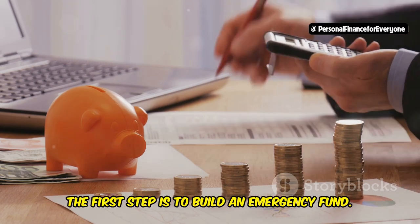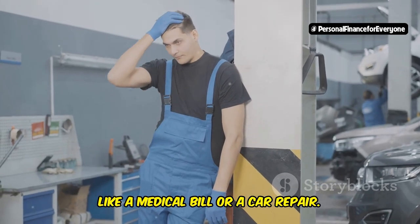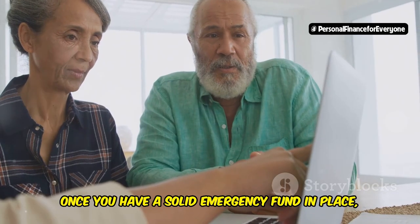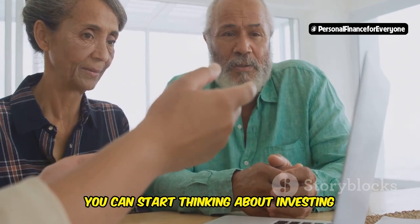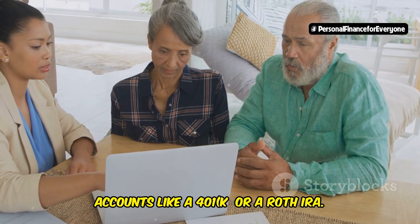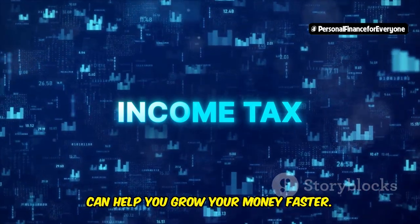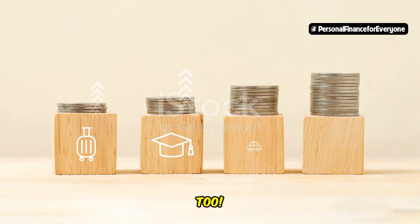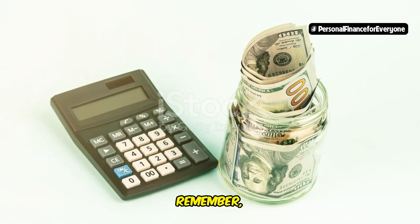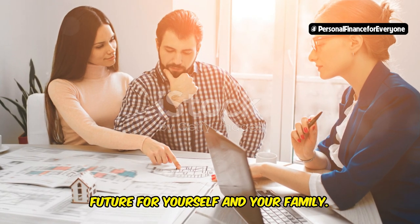The first step is to build an emergency fund — your safety net and financial cushion for unexpected expenses like a medical bill or a car repair. Aim to save at least three to six months' worth of living expenses in a high-yield savings account. Once you have a solid emergency fund in place, you can start thinking about investing for the long term. A great place to begin is with retirement accounts like a 401(k) or a Roth IRA, which offer tax advantages that can help you grow your money faster. You can also invest outside of retirement accounts in stocks, bonds, real estate, and even cryptocurrencies. Remember, saving and investing are about building a secure financial future for yourself and your family.